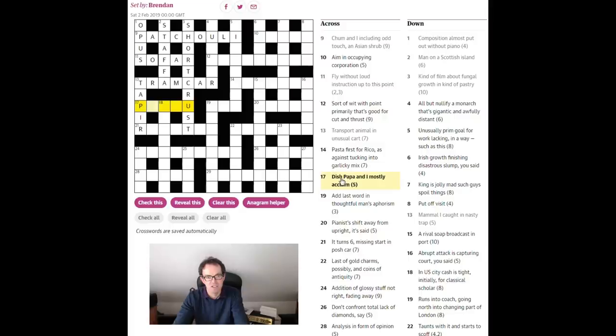So what's this going to be — maybe 'pilau rice'? 'Dish — papa and I.' Know your international radio words: romeo, papa, alpha, juliet. Papa is obviously P, giving you a P in the answer. Then 'papa and I — I mostly a claim' — a word for a claim is to 'laud,' L-A-U-D. Most of that word: L-A-U. Put that together and we get 'pilau,' which is of course a type of rice dish.